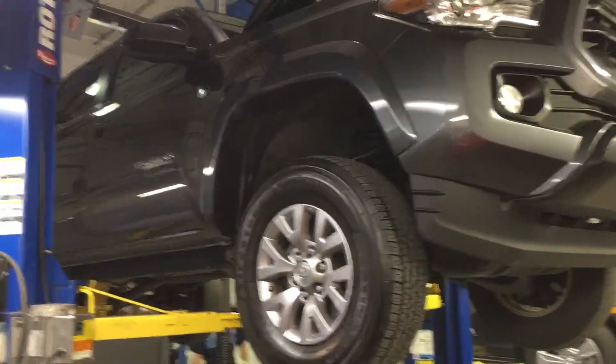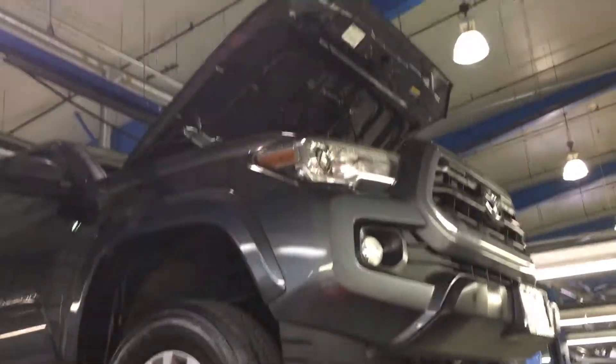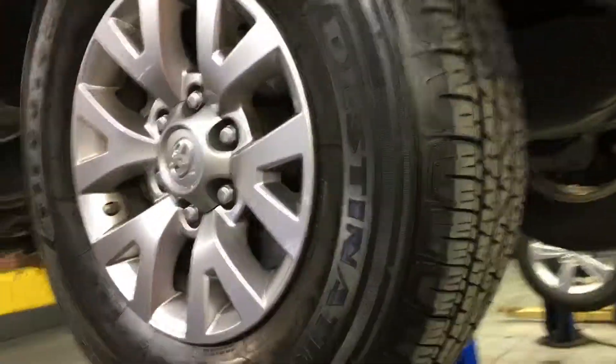This is the 2017 Tacoma. We just got it in and we're doing the inspection on it to make sure everything's good. And obviously the tire is in real good shape. The front as well.